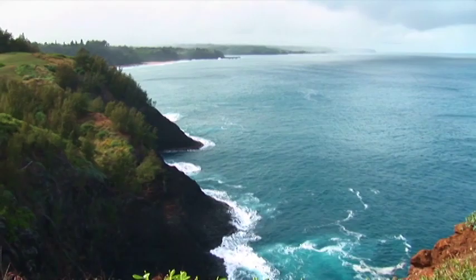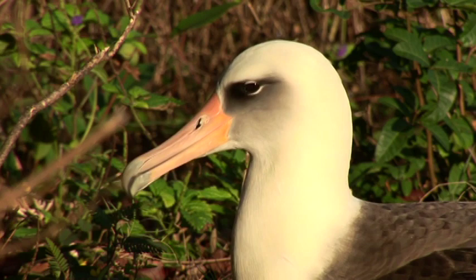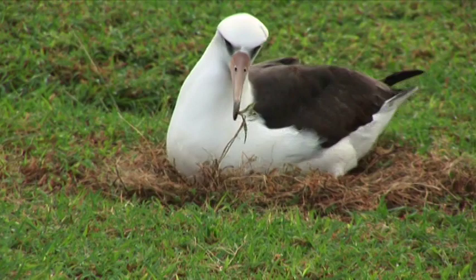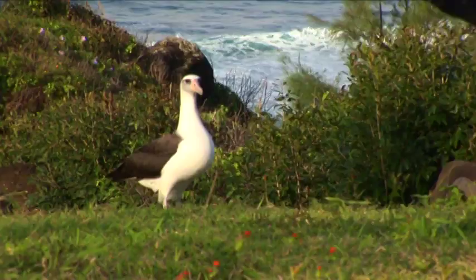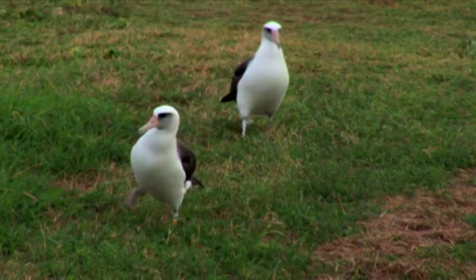There are three species of North Pacific albatrosses that we might see here on Kauai. One of them is the Laysan albatross — the most numerous species — and they nest on Kauai. The Laysan albatrosses historically nested on Kauai, certainly before people arrived, and then they disappeared. They didn't start showing up again until the late 1970s, when a pair nested on an area called Crater Hill, but it wasn't part of a refuge at the time.